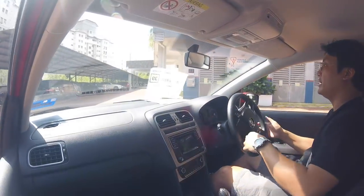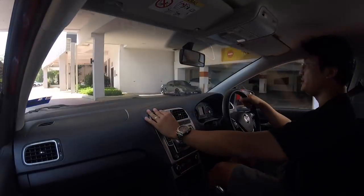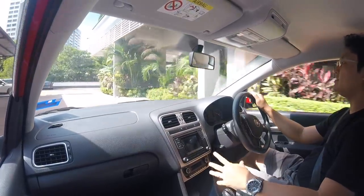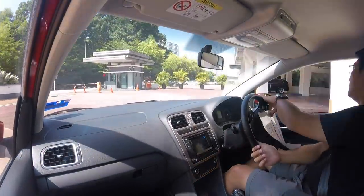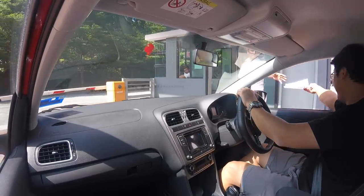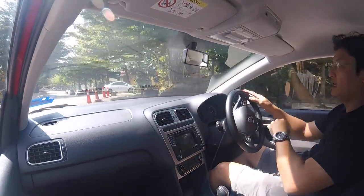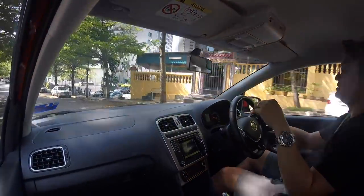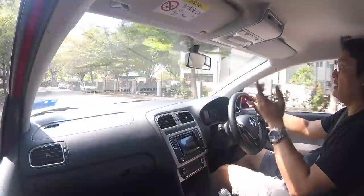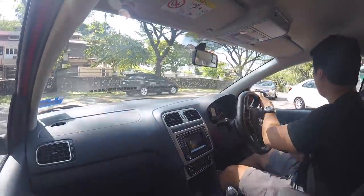I'm behind the wheel of the Vento now — 1.2 turbocharged with a DSG dual-clutch transmission. This car is no longer unfamiliar to Malaysians; many people have bought one and driven one. Over the past two years we haven't heard of problems with VWs anymore, so it seems like they've gotten the issues settled. Now I'm covering the drive.